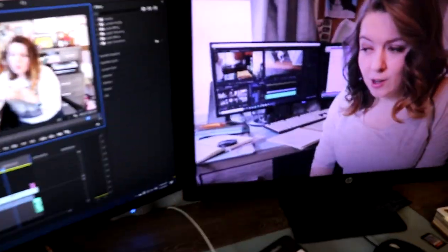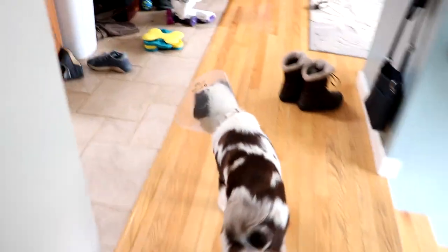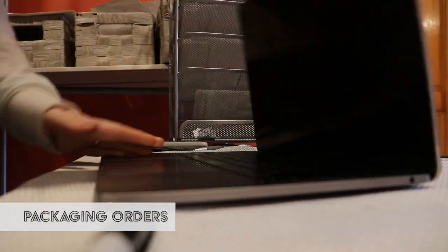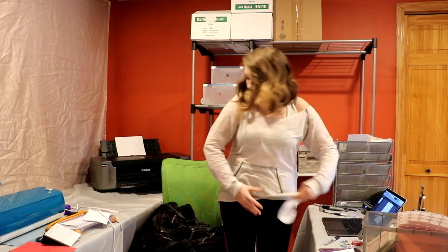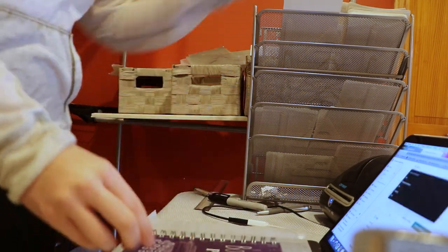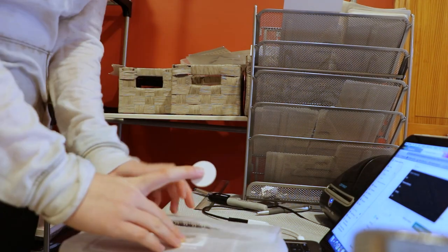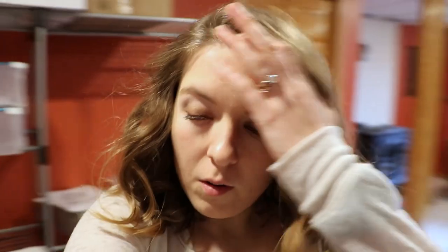Oh my god, it's fixed! Oh my god, it's fixed.